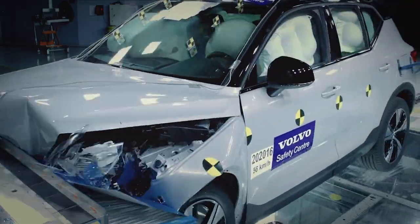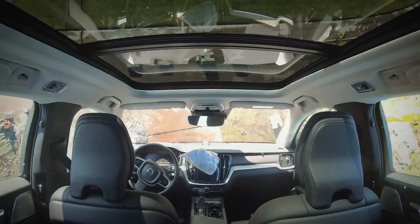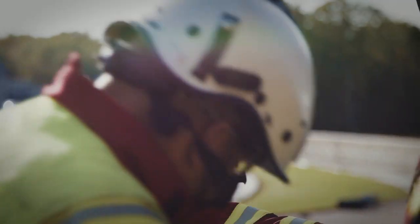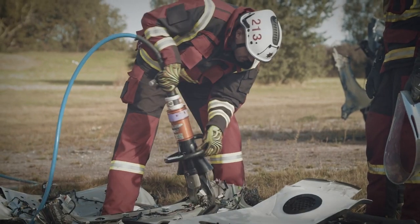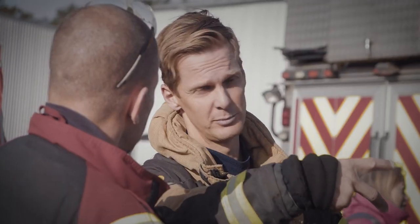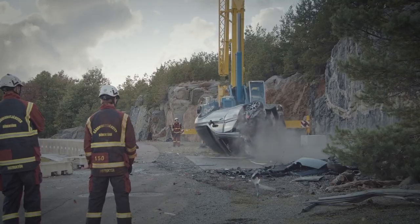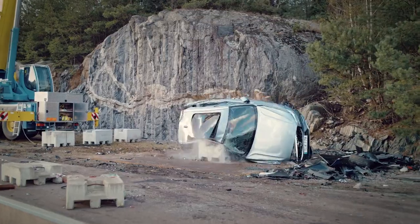Normally we crash cars in the laboratory, and this was the first time we dropped them from a crane. We see extreme deformation after the test, and we do this to give the rescue team a real challenge to work with. There are some different scenarios where we do extrications in modern cars — for instance when a car hits a larger vehicle, when we have accidents at very high speed, or when a car is hit where there are no crumple zones.